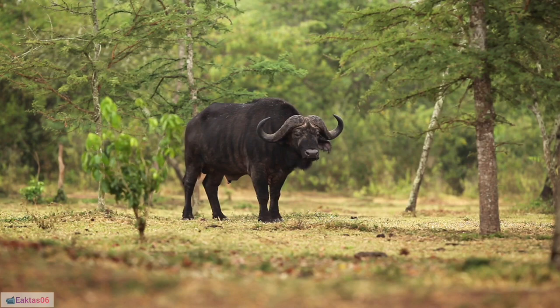38. The term "buffalo jump" refers to cliffs used by Native American hunters to drive herds of bison over, a hunting technique employed for thousands of years.